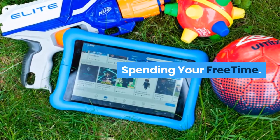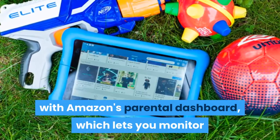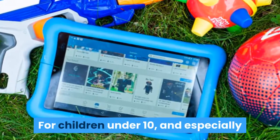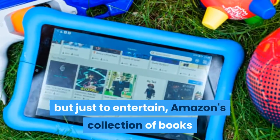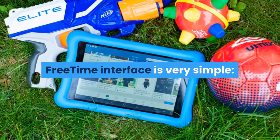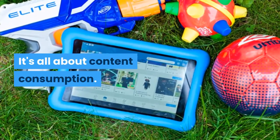The Kids Edition comes with Amazon's FreeTime Unlimited content service and integrates with Amazon's Parental Dashboard, which lets you monitor and control your child's usage of their devices and different types of content. For children under 10, and especially if you aren't looking for anything specific but just to entertain, Amazon's collection of books and games is pretty great. Its collection of TV and video isn't as compelling. The FreeTime interface is very simple — it's a carousel of apps, books, videos, and audiobooks. It's all about content consumption.